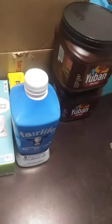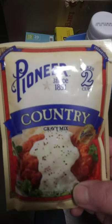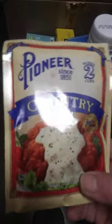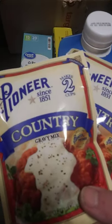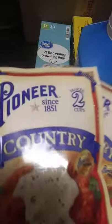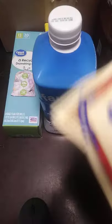I also bought two packets of Pioneer Country Gravy Mix. They're 2.75 ounces and 98 cents a piece, so $1.96 total. These will go in my regular pantry with my sauce mixes.